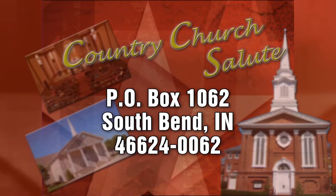Stay with us now — the mailbag is next. Enter for a chance to win a trip to the ACMAs from Case IH and Farm Journal Media at agweb.com/ACMA_giveaway.